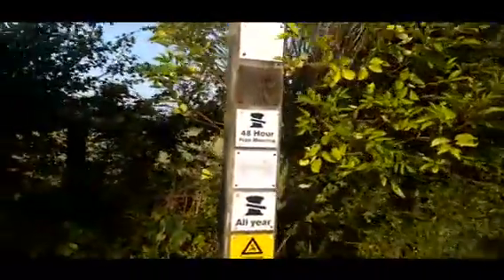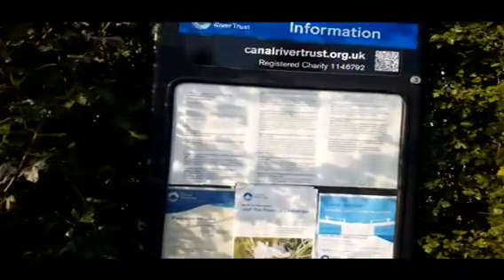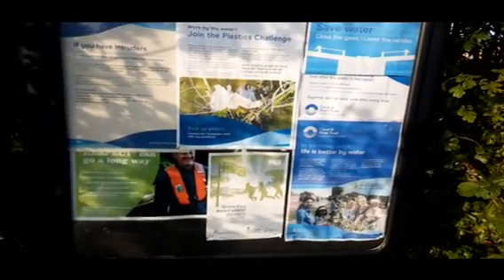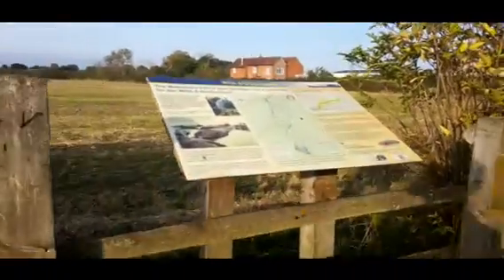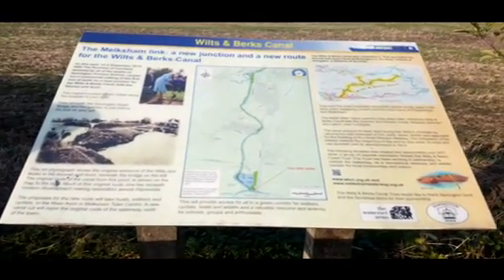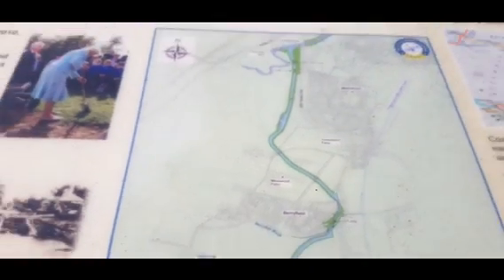More signage — 48 hours just here. There's a little map here, I forgot this was here. So these are the plans: the marina just in this field right here, and then extending it up to Melksham, I believe.